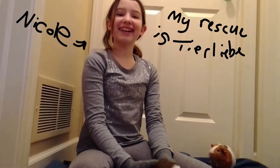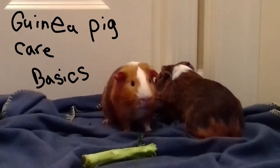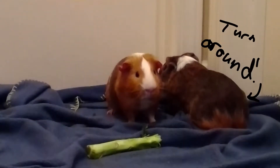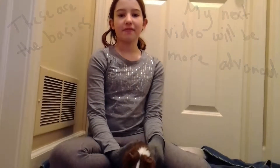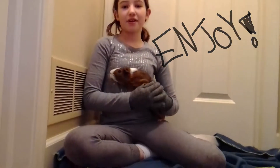Hi, I am Nicole, and I am the owner of Cheerleaf, and today I'll be showing you the basics of guinea pig care! Today I'll be showing you the basics of guinea pig care. Another time I'll make a video about more advanced guinea pig care. Thanks for watching and enjoy!